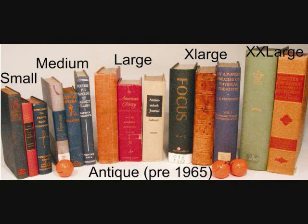To learn more about the individual size ranges and their possible uses, click on the links for descriptive information and/or video clips.